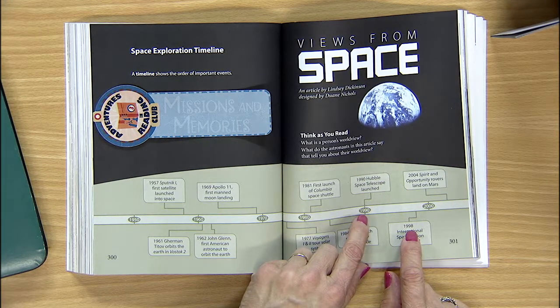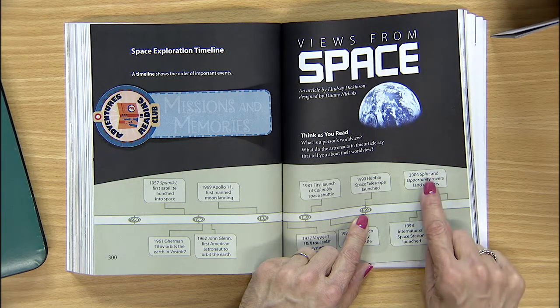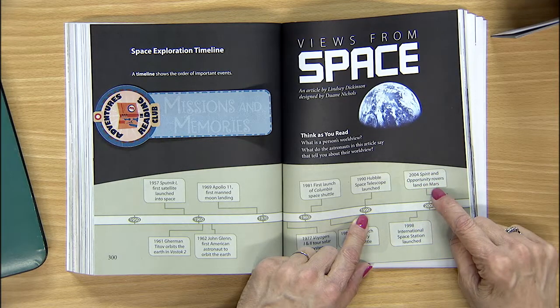And last question: where did the Spirit and Opportunity rovers land? Spirit and Opportunity rovers landed on Mars. So from Sputnik to rovers landing on Mars — you can learn a lot from a timeline. And this timeline is a preview of what the article is about; it's almost like a table of contents for the important events of the story.